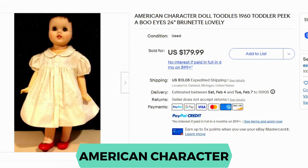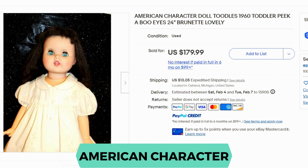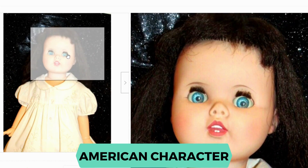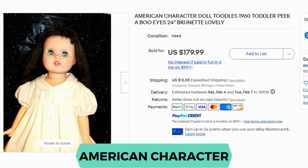American Character. These dolls were produced between 1919 and 1968. This is a Tootles doll, one of the doll lines they had. The eyes are a little strange — not very proportionate, and the forehead is a little big. Her eyes do close. Current sold was $179.99 and shipping was $13. This doll was from the 1960s.